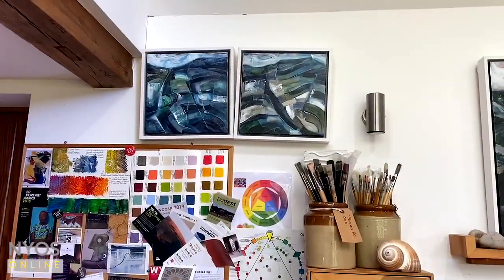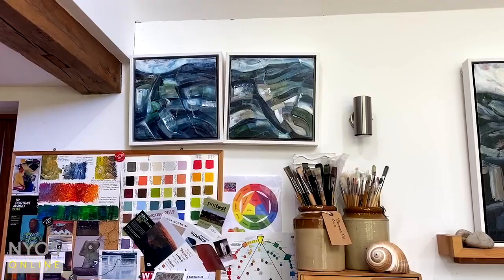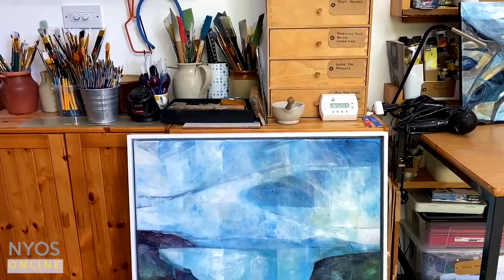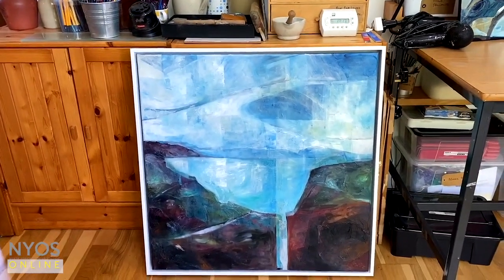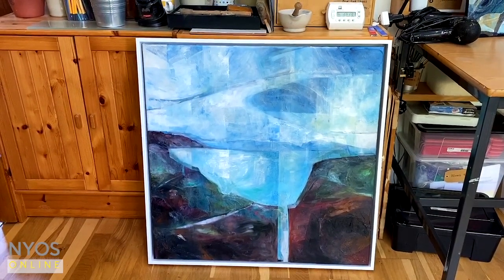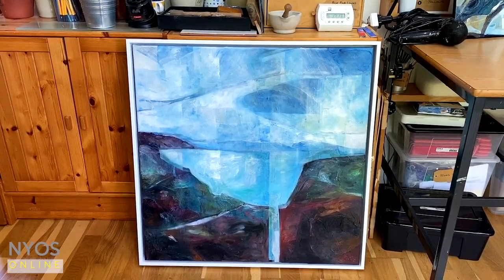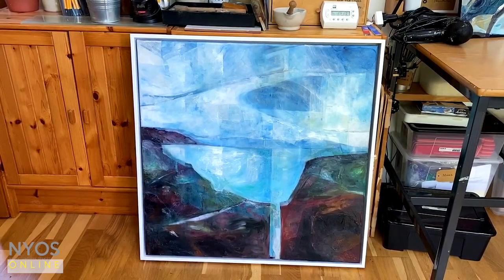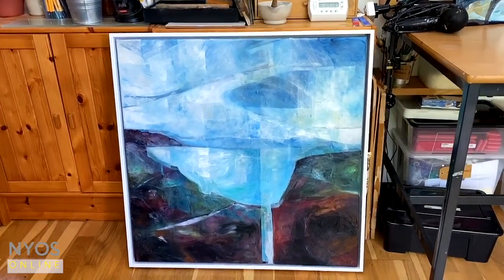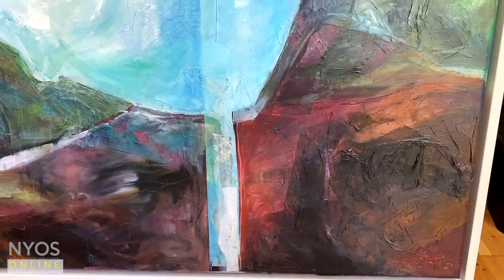Above I've got two paintings from the Cornish Margin series exploring the Atlantic coast of Cornwall. And then coming down, I've got another one in that series, a much bigger painting. This one is about looking at edges — looking out over a cliff edge onto the water beyond. This painting has lots of layers, but it also includes layers of hand-painted rice paper, which really add to the texture and the surface of the painting.